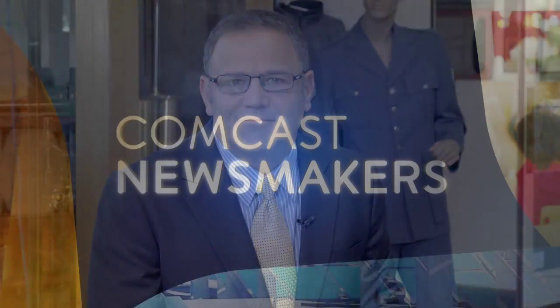Sherri Smith, thank you so much for joining us on Comcast Newsmakers. I'm Ken Ackerman. Make it a great day. Thank you.